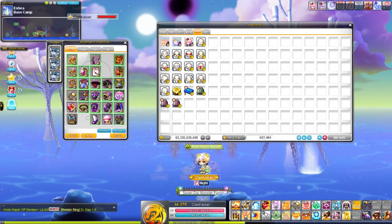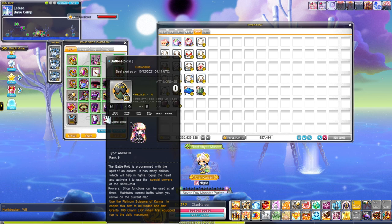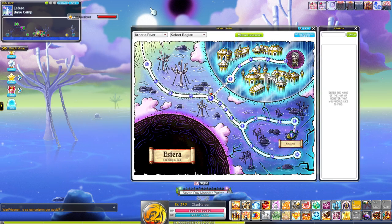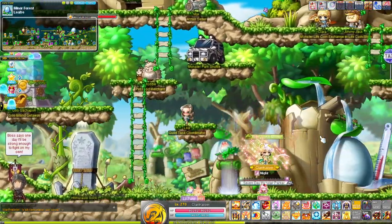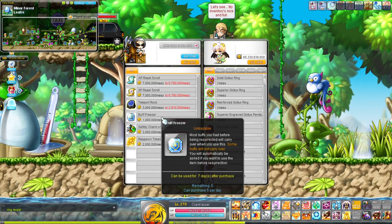Number four on our list is Battle Roid. What it does is it basically acts as a buff freezer that you can use unlimited times and it'll never run out. Generally, buff freezers can be purchased in any major towns like Leafre, Henesys, or Ellinia — big towns like that. You talk to Matilda and she gives you the option to buy buff freezers, five a day.